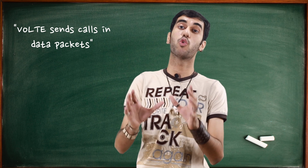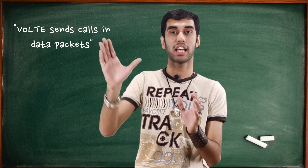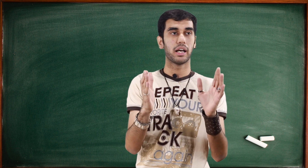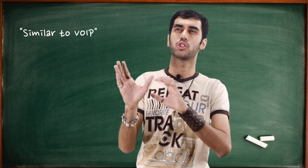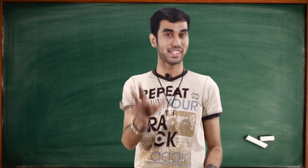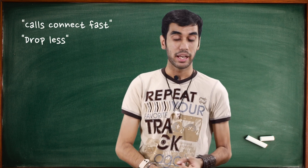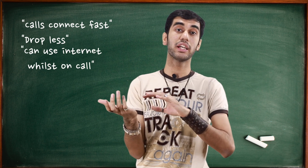VoLTE uses your 4G internet to send data packets as calls. Basically, it's like calling someone using the internet — imagine calling someone through Skype. As a result, calls get connected faster, call drops are less, and you can use the internet while on a call.